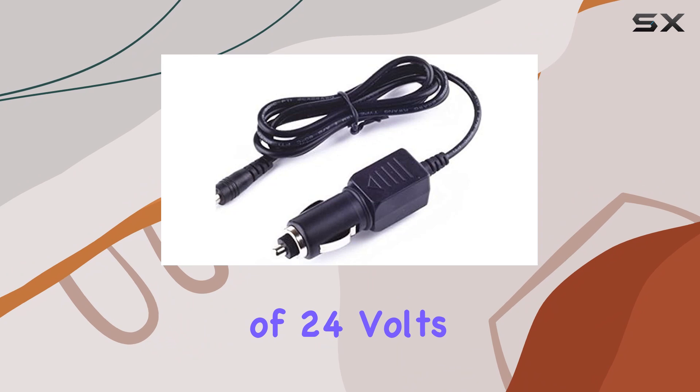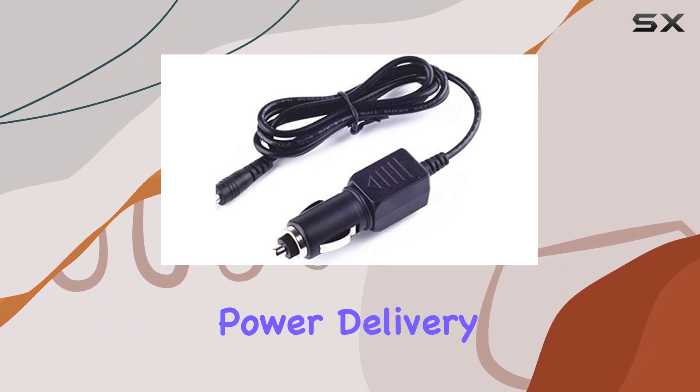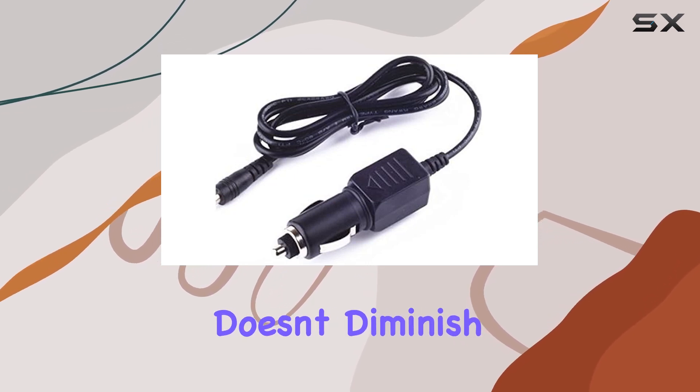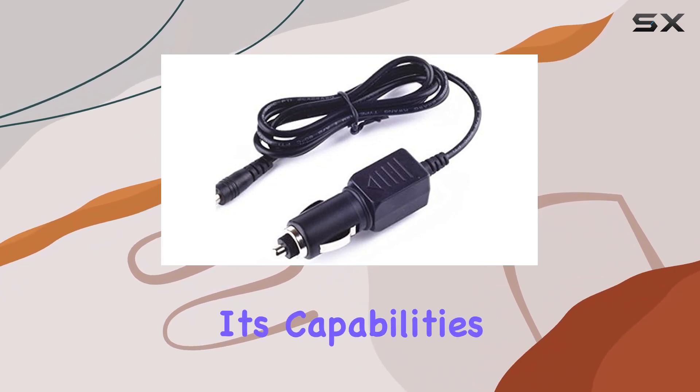In terms of specifications, the input voltage of 24V makes it suitable for a wide range of vehicles, providing consistent power delivery to your device. The absence of bullet points in this review doesn't diminish the importance of each feature — rather, it allows for a more fluid discussion of its capabilities.